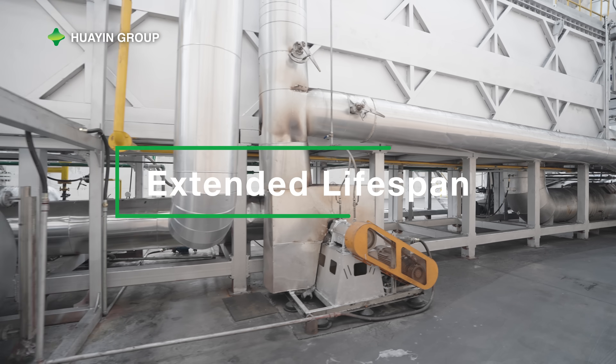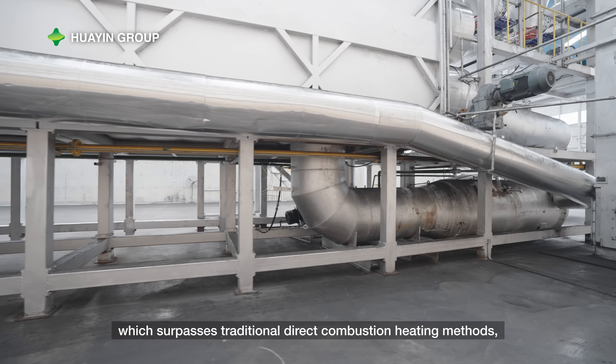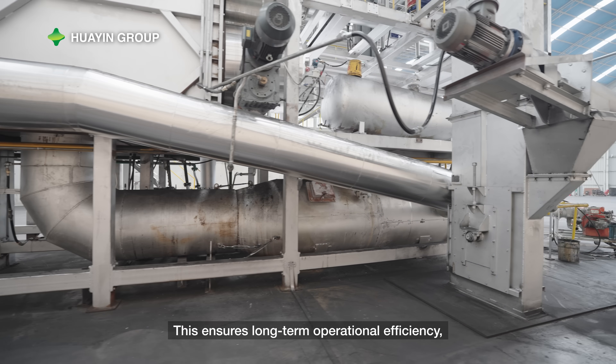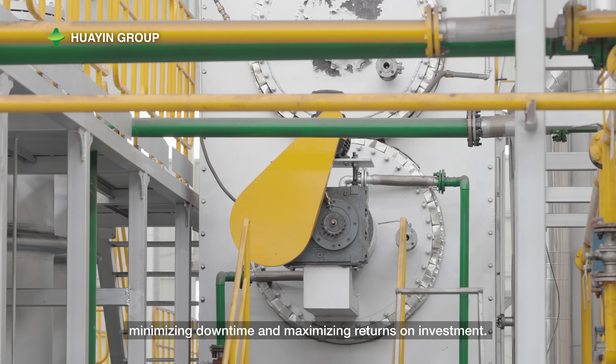Extended Lifespan: through the implementation of our hot air heating design, which surpasses traditional direct combustion heating methods, we have tripled the lifespan of the reactor. This ensures long-term operational efficiency, minimizing downtime and maximizing returns on investment.